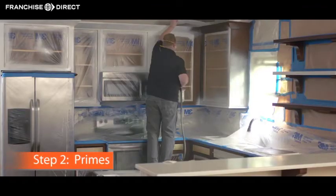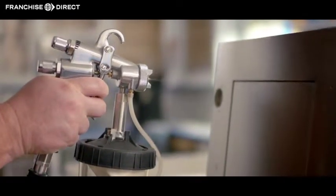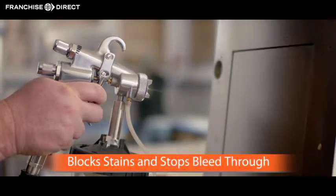The second step primes. Instead of wall primer, Enhance uses a primer made especially for cabinets that blocks stains and stops bleed through.